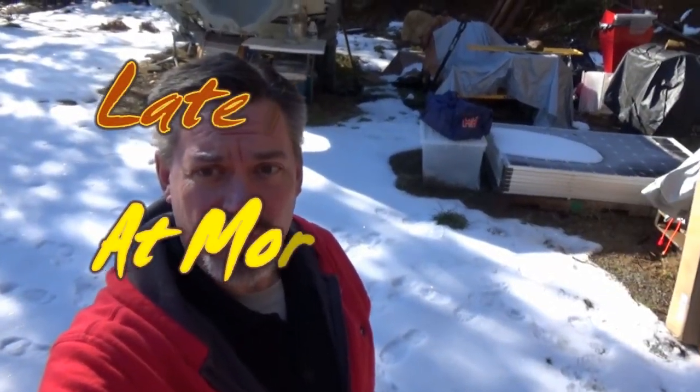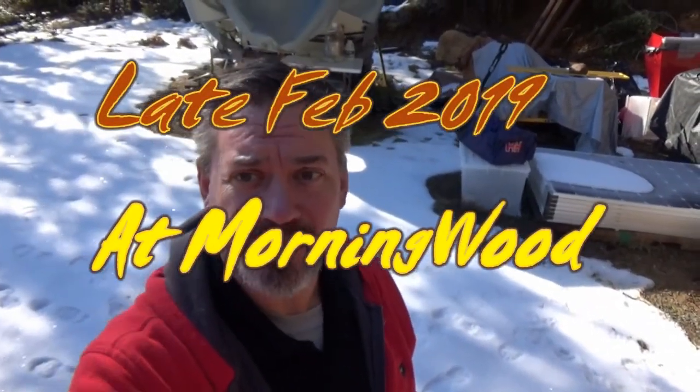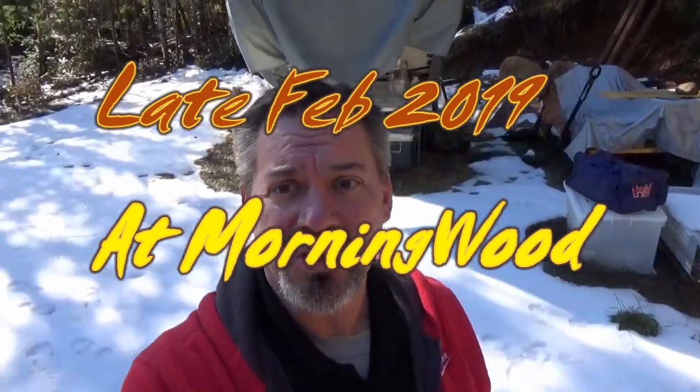Hey, it's your pal Fernbark back up here at Morningwood. Finally — I don't think I've been up here for about two months. You can see I still have just a little bit of snow up here.